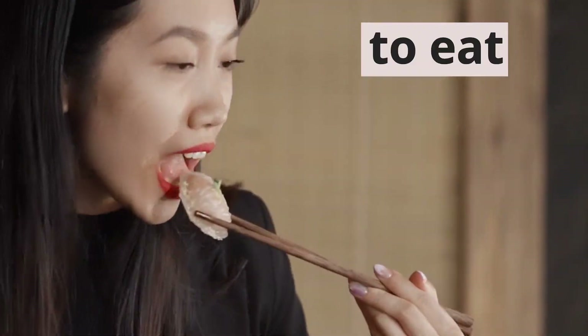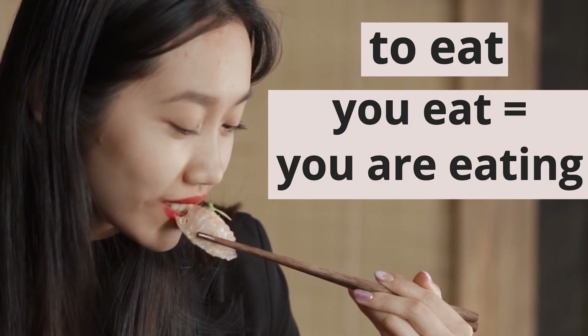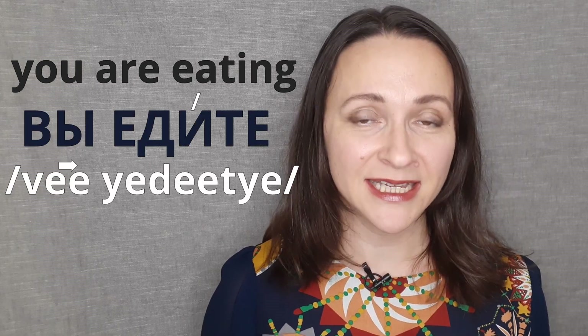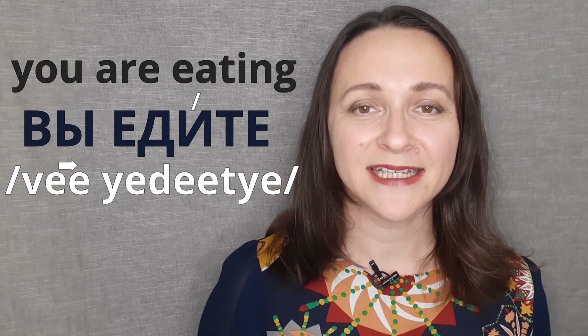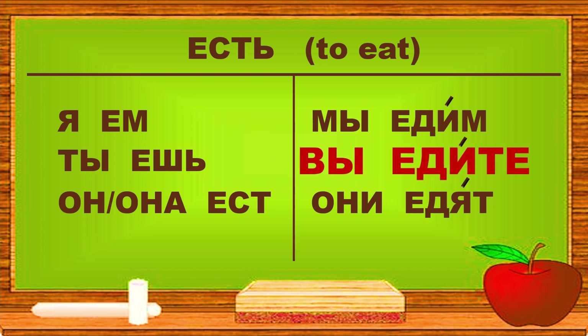Today we continue learning the verb 'to eat.' Keep in mind that there is no difference between 'you eat' and 'you are eating' in Russian. When we need to say 'you are eating,' in Russian we say вы едите, where вы is 'you' and едите is 'are eating.' Keep in mind that in Russian we change the form of the verb depending on the subject.